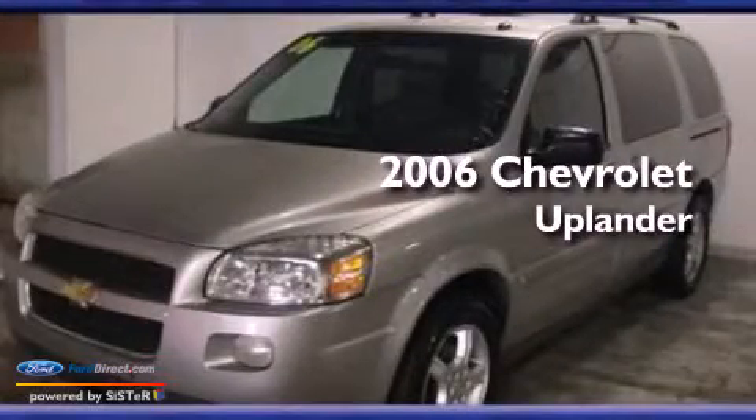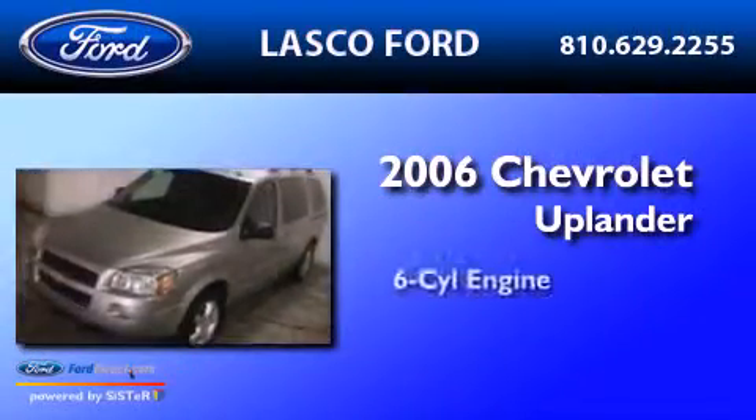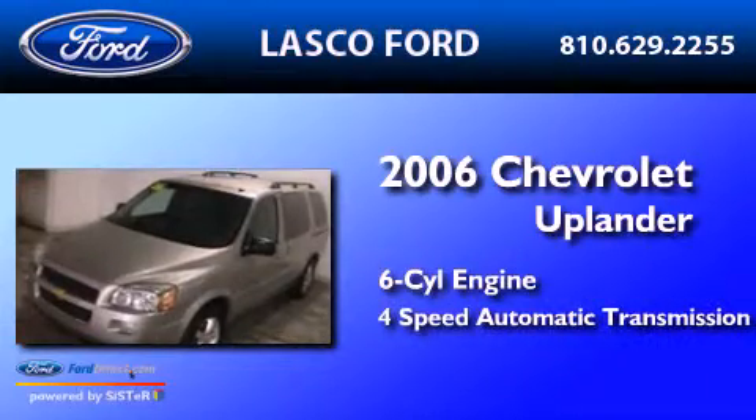This is a 2006 Chevrolet Uplander. It has a six-cylinder engine and a four-speed automatic transmission.